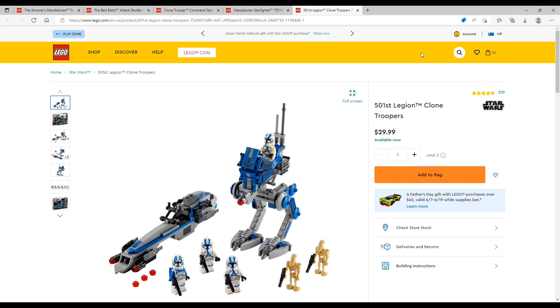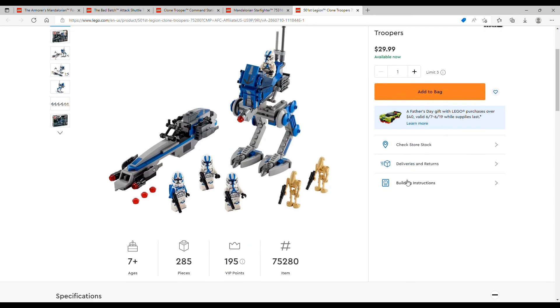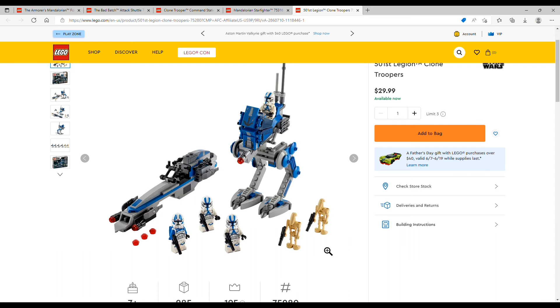The last set we have on this list is the 501st Legion Clone Troopers for $29.99 USD. It is set number 75280 and includes 285 pieces. Again, this is an army builder. It includes two battle droids and then four clone troopers, which is nice. And then the two builds — the speeder and then the walker — are really, really nice builds.